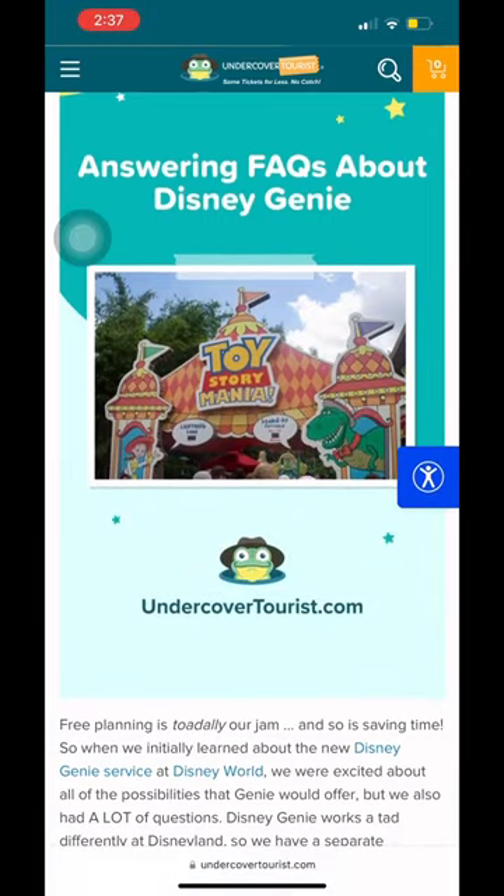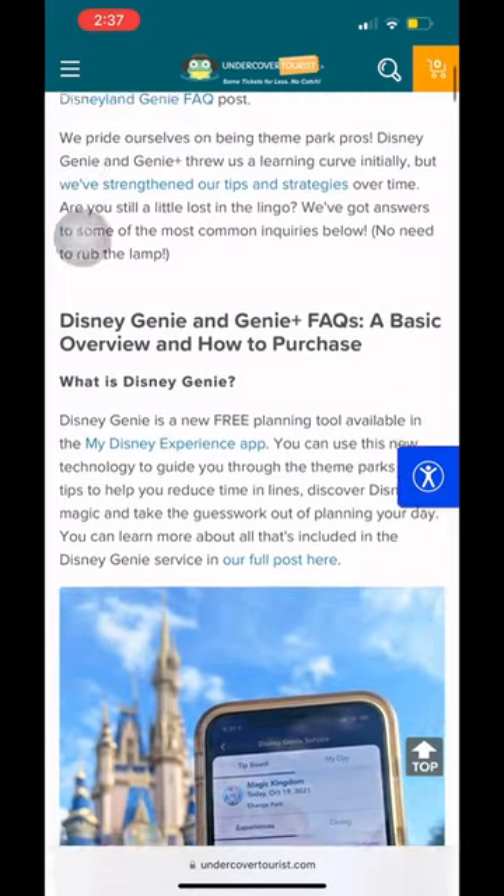For more info, check out this post on UndercoverTourist.com — it's my go-to to understand everything Genie Plus.